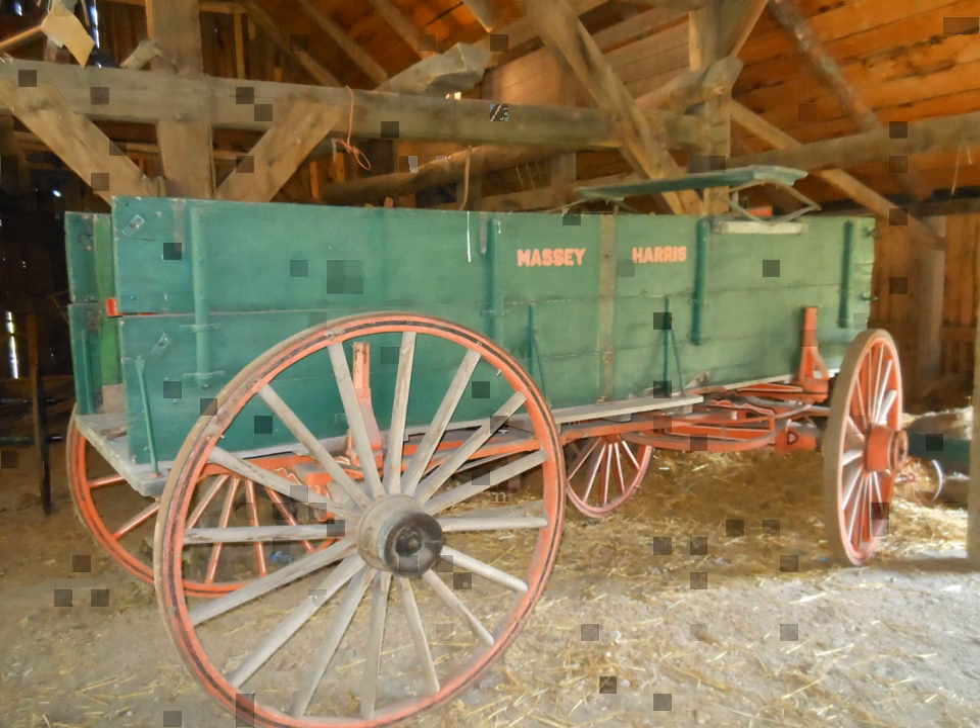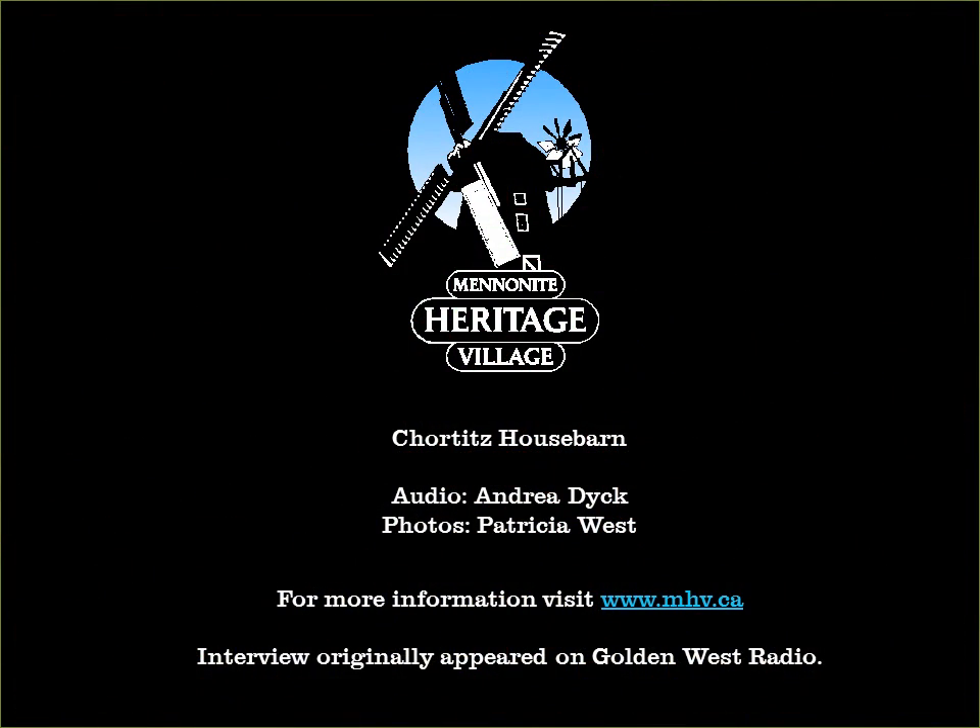Embark on your own adventure at the MHV. Learn more online at MennoniteHeritageVillage.com.